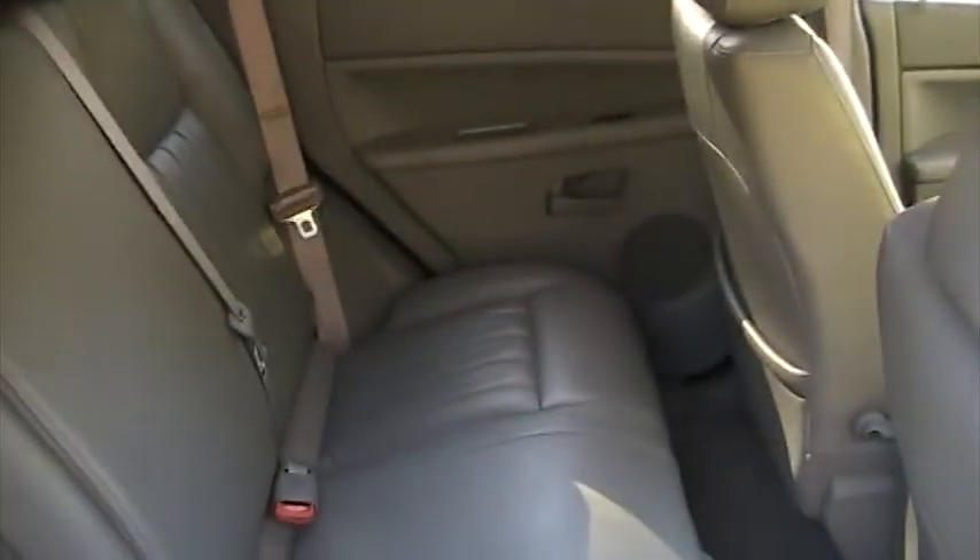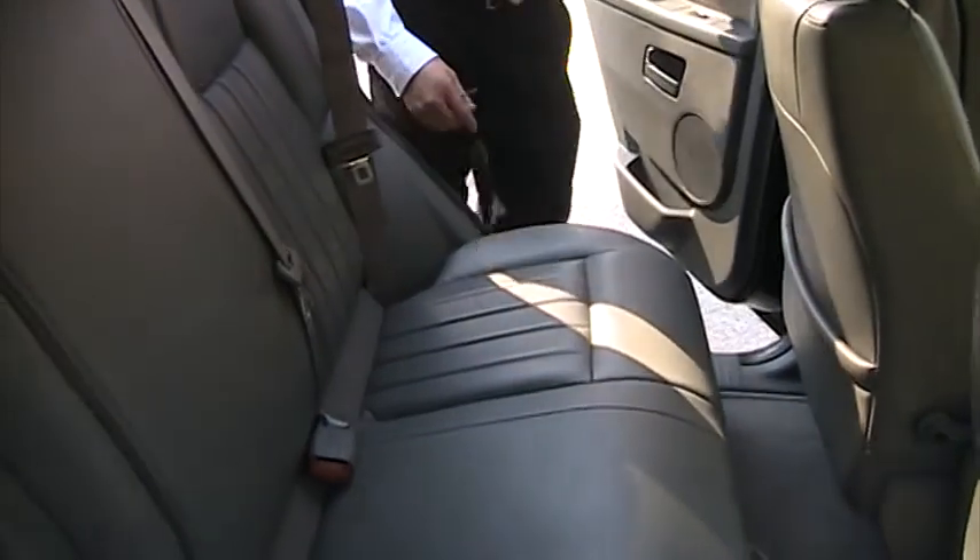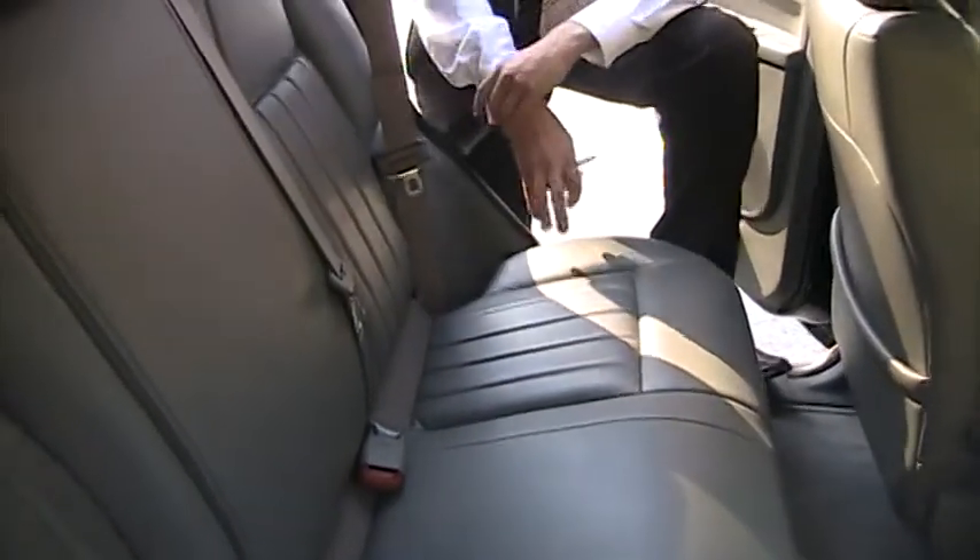Some people ask what certified pre-owned means. Certified pre-owned includes a six-year, 80,000 mile powertrain warranty from the first day of service, a 125-point inspection, as well as lifetime roadside assistance in the US or Canada for as long as you own the vehicle.